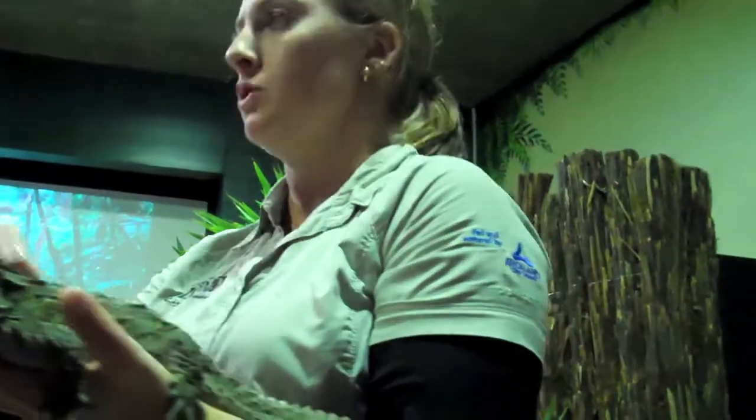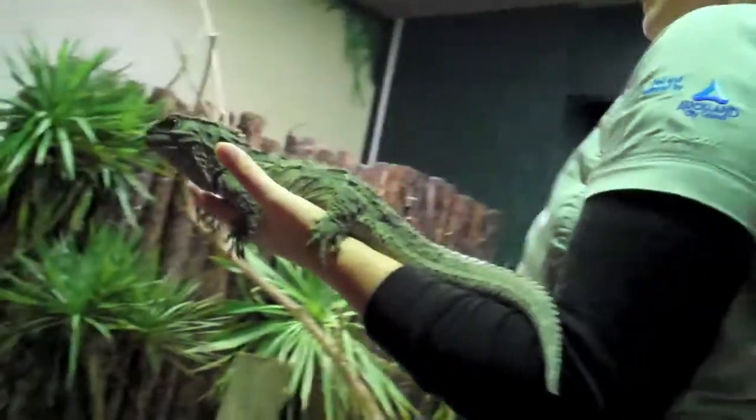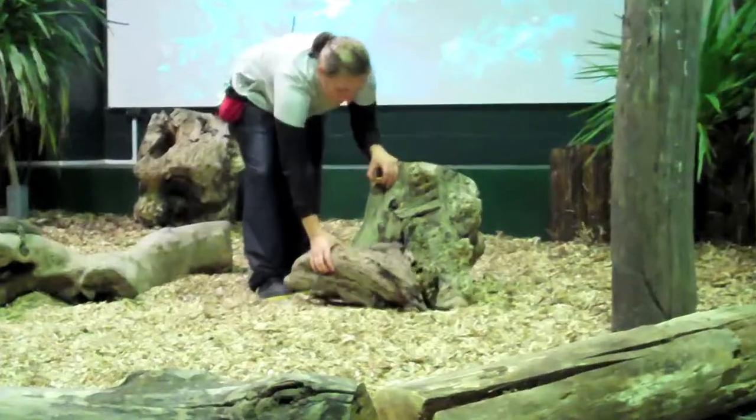Now the word tuatara is Māori for spiny back. I'll show you guys as well. So basically they use them all for display purposes. So this is a female. So this is Koro.